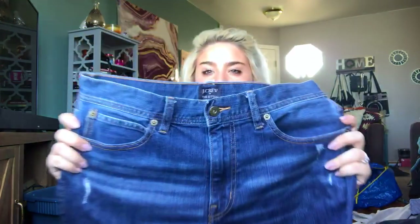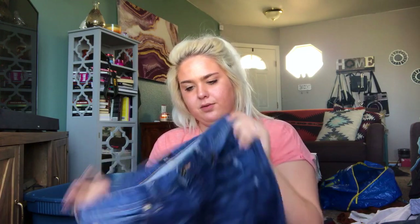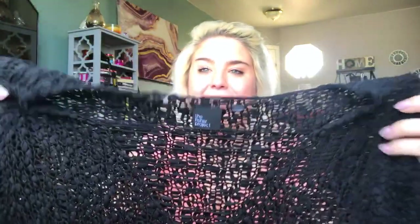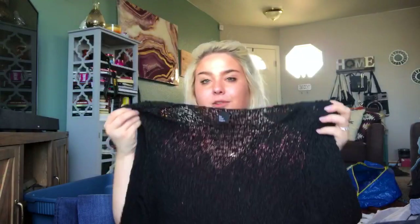It's a pair of J.Crew men's — the Sutton distressed straight-leg jeans — size 30/32. I'll list them at about $26.98, which is one of my favorite prices. This is the Fisher Project, which is Eileen Fisher. I have never found the Fisher Project before — it's a super open-knit black sweater. The size tag was conveniently cut off, so it appears to be a medium or large, but I'll have to do some more investigating.